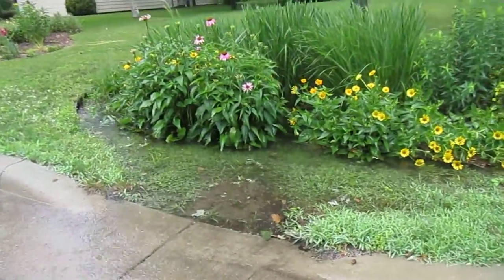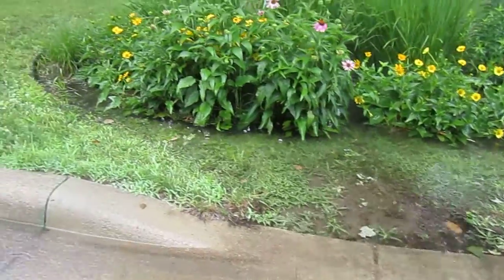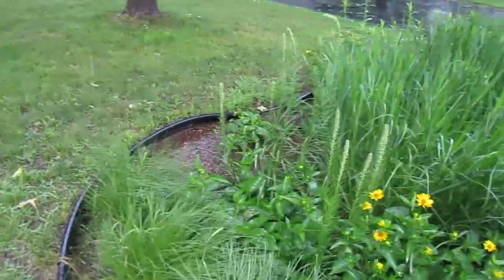This particular rain garden is actually completely filled with water. You can see from the edge all the way to the end, and I'm going to go to the backside of the rain garden to show you how completely filled this particular rain garden is.